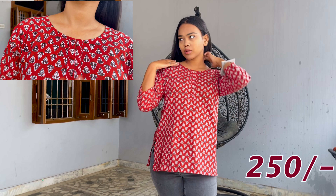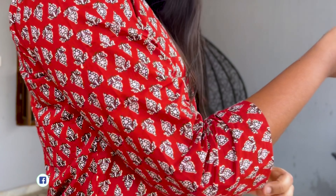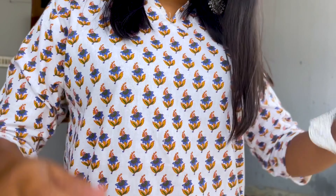Welcome back to our channel. I recently went to Bapu Bazaar, which you have seen in the previous video. I am going to purchase some items from there and share with you what are the prices, where I purchased them, the quality of them, and how you feel.